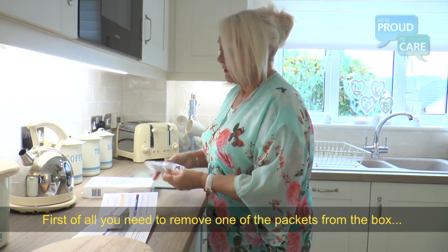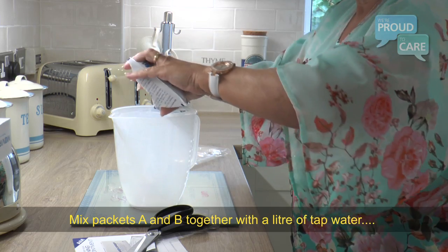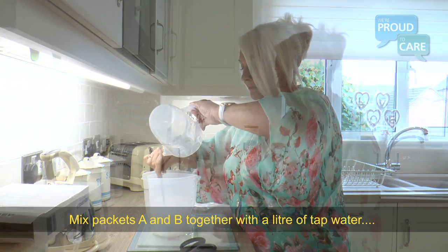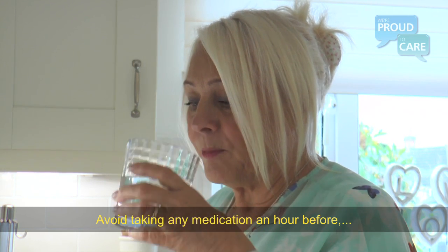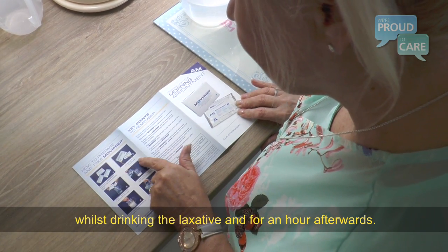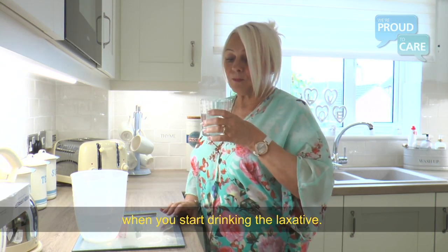First, remove one of the packets from the box at the time stated in the instructions. Mix packets A and B together with a litre of tap water. You must drink a glass of laxative every 15 minutes alongside half a litre of clear fluids. Avoid taking any medication an hour before, whilst drinking the laxative, and for an hour afterwards. Remember to stay close to the toilet when you start drinking the laxative.